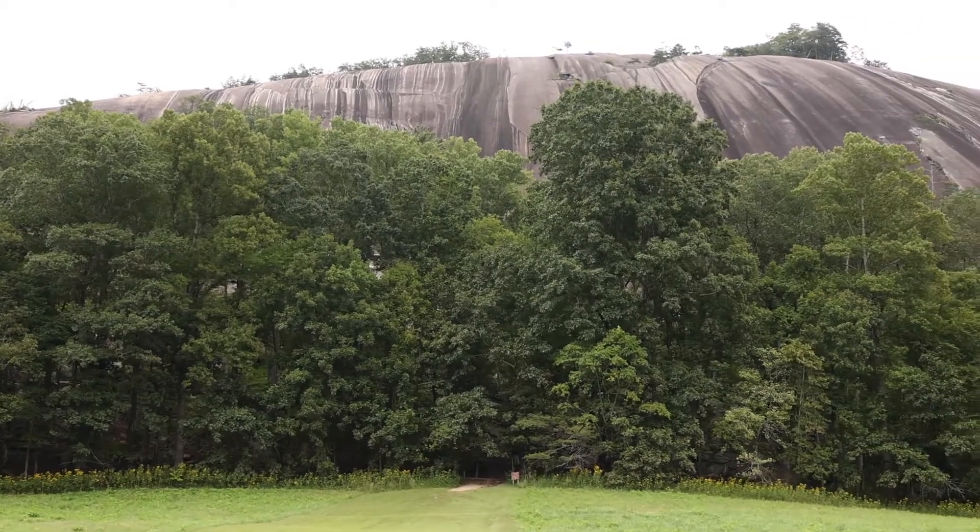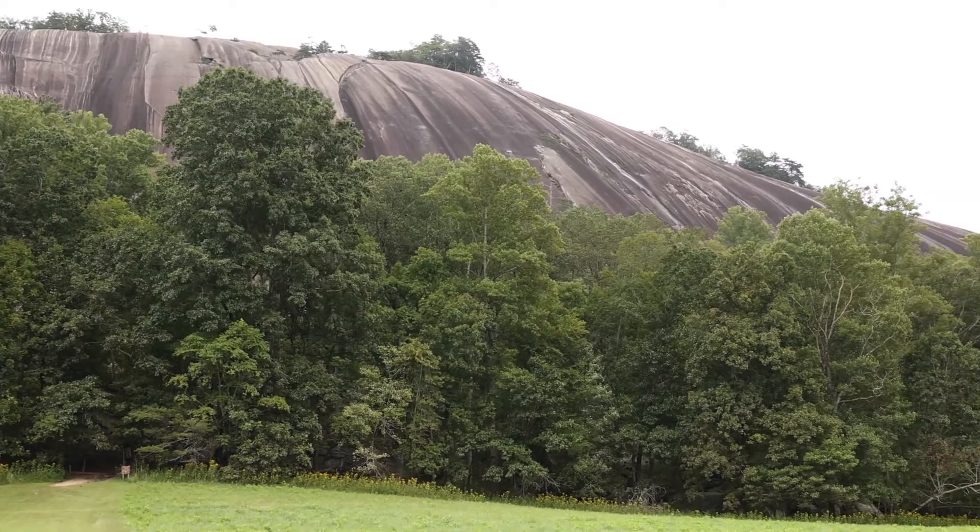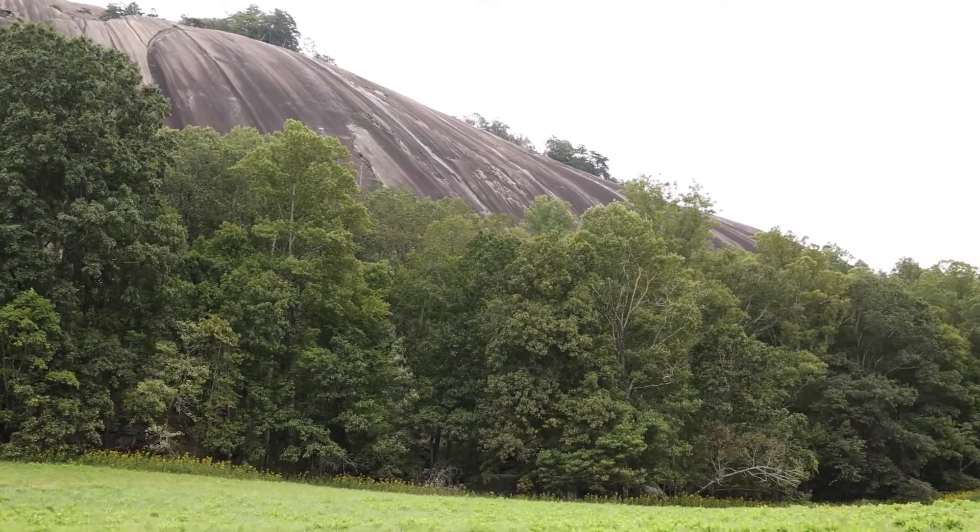But this rock didn't stay deep underground. Weathering and erosion have gradually uncovered it. There's a special kind of weathering here that we call exfoliation, or onion skin weathering. That's because of how the rock cracks and breaks off, kind of like how you peel an onion skin off of an onion.